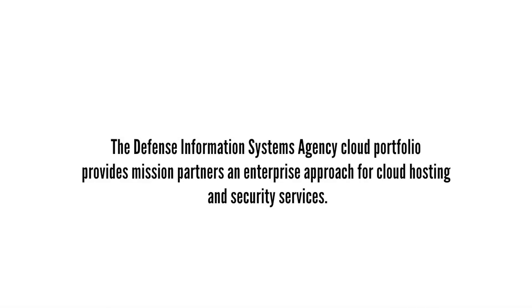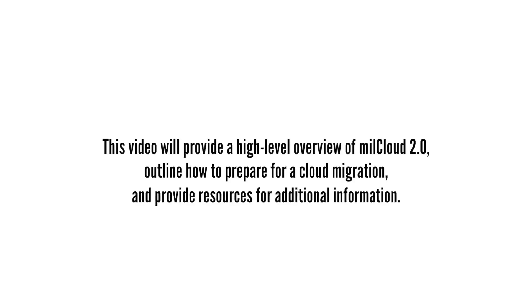The Defense Information Systems Agency Cloud Portfolio provides mission partners an enterprise approach for cloud hosting and security services. This video will provide a high-level overview of MillCloud 2.0, outline how to prepare for a cloud migration, and provide resources for additional information.